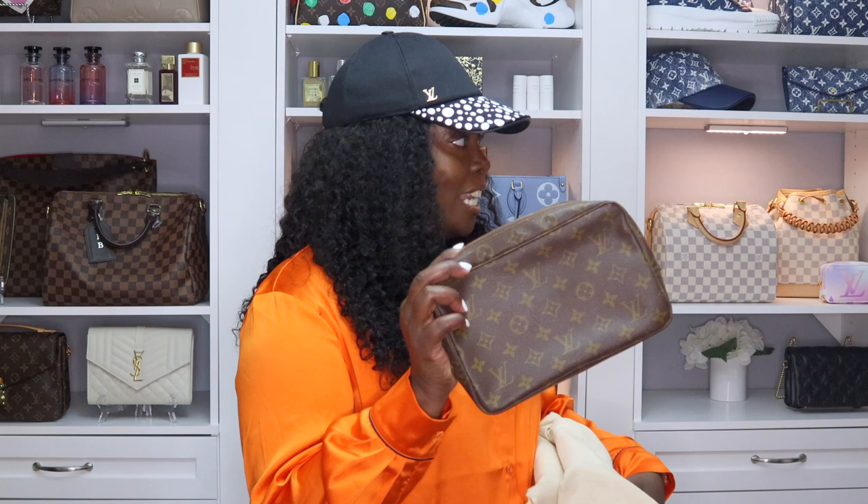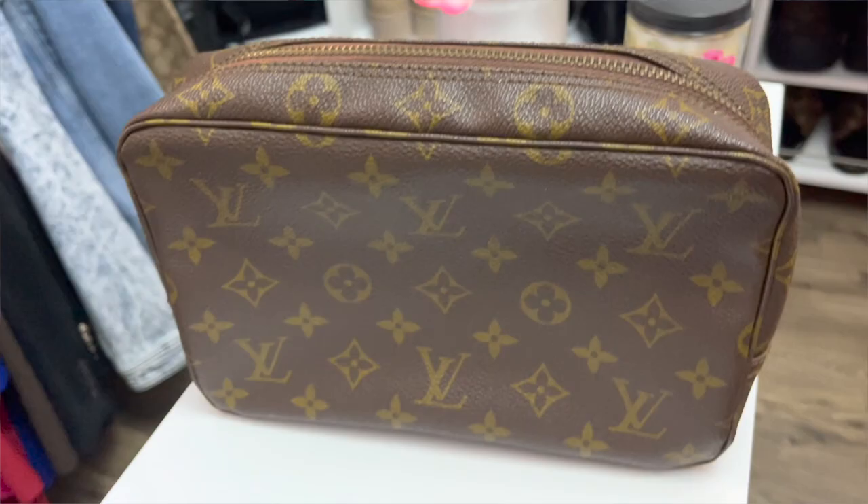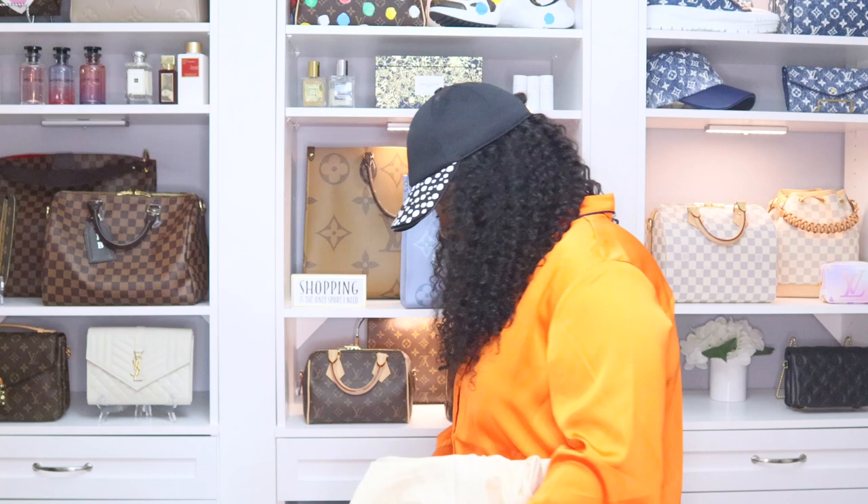I found another vintage piece — I'm not even going to say the number of vintage pieces I have because if I find one more I'll have to correct myself again. This is my vintage toiletry case — my vintage 23 toiletry case. Next, let's knock out some SLGs. This is my toiletry 15.